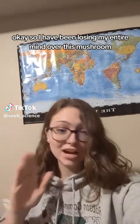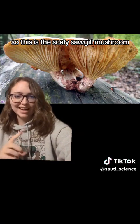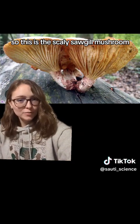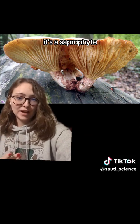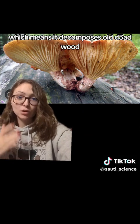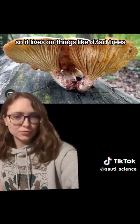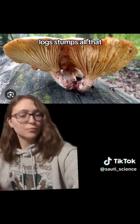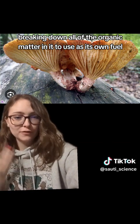I have been losing my entire mind over this mushroom. This is the scaly sawgill mushroom — it's just kind of a regular old mushroom. It's a saprophyte, which means it decomposes old dead wood. So it lives on things like dead trees, logs, stumps, breaking down all of the organic matter in them to use as its own fuel.